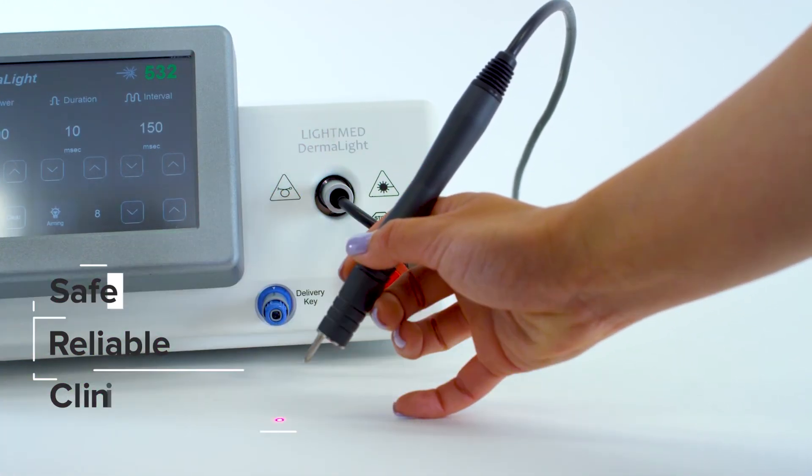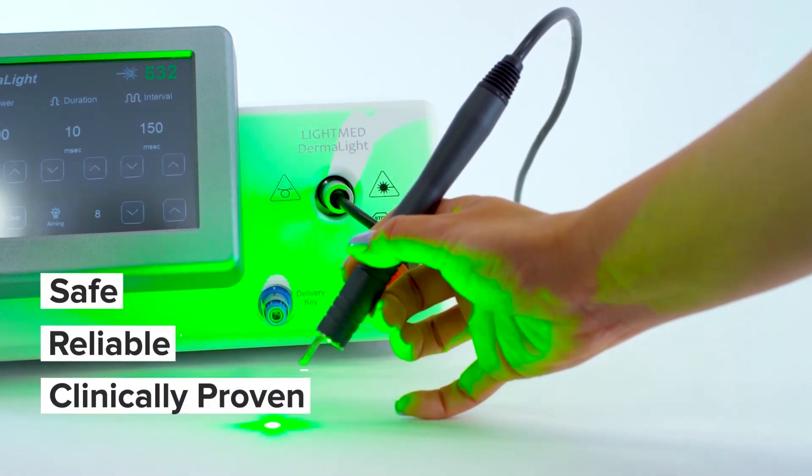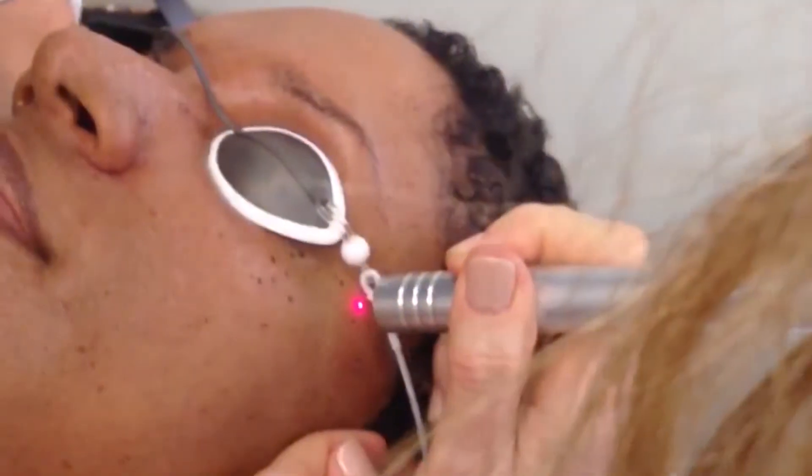Dermalight is a safe, reliable and clinically proven laser system that's designed for traditional and highly specialized needs in various clinical settings.